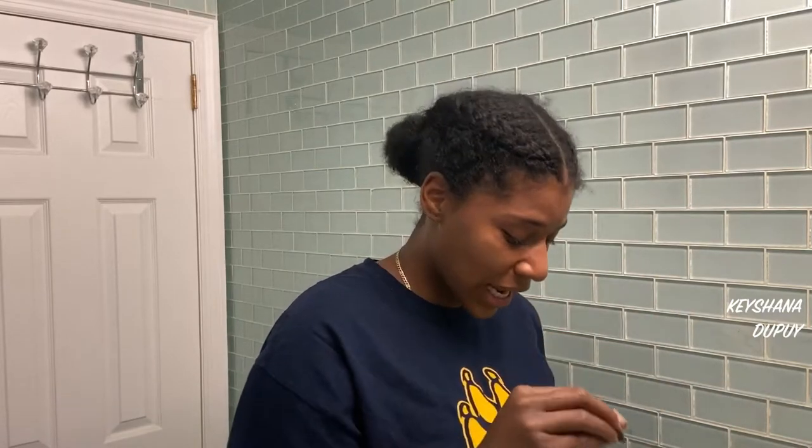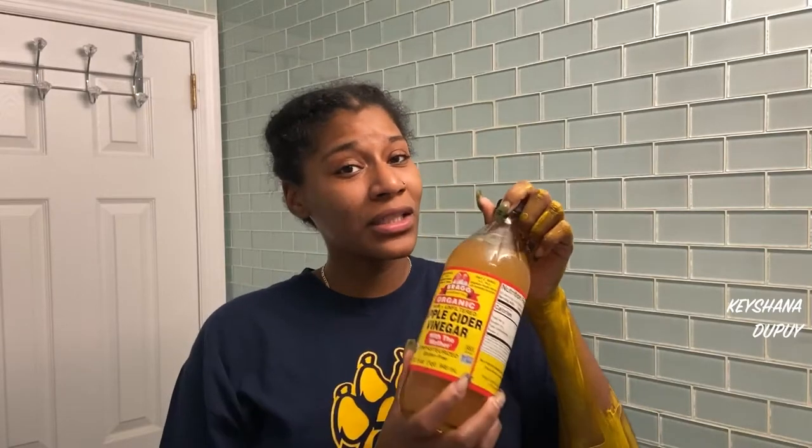Now for the face mask. The apple cider vinegar is optional — in this case it's used as a toner between cleansing your face and applying the mask. I dilute the apple cider vinegar with water in a small spray bottle, put it on a cotton round pad, and apply. It has a lot of benefits due to its anti-inflammatory properties: it can exfoliate the skin, absorb excess oil, unblock clogged pores, and help brighten skin and reduce acne scars and dark spots.